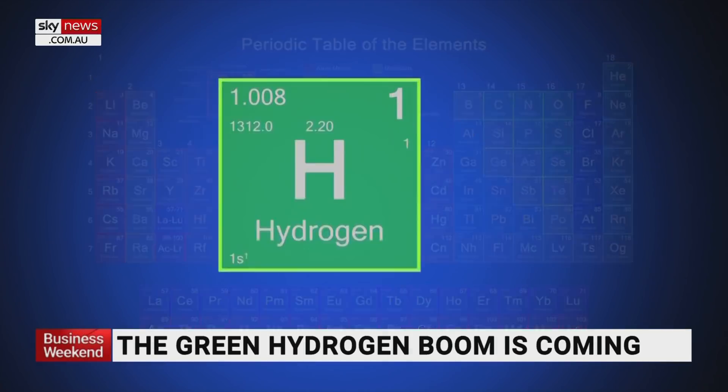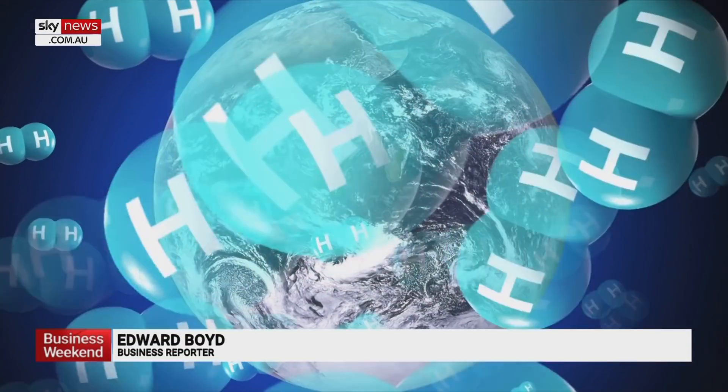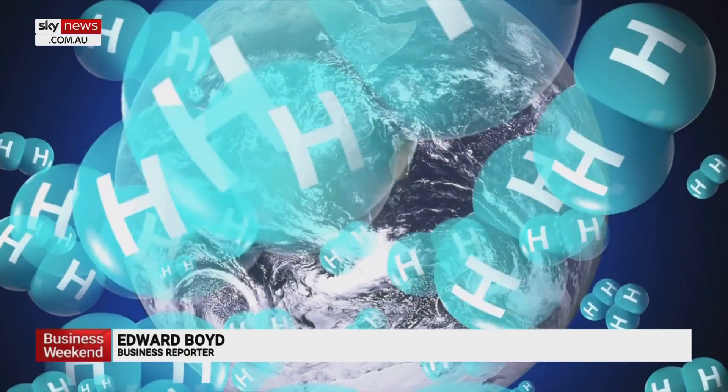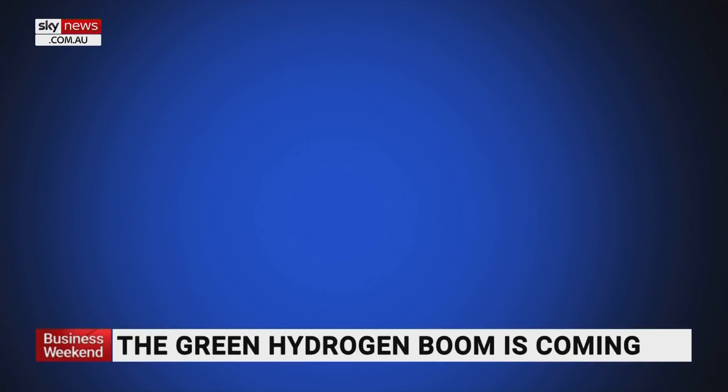Hydrogen. It's the first element in the periodic table, and the lightest. It's the most common substance in the universe. On Earth, it's found in water and organic compounds, such as methane.